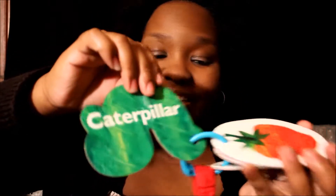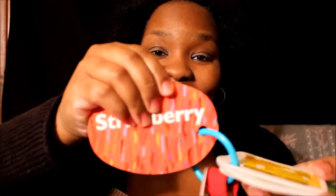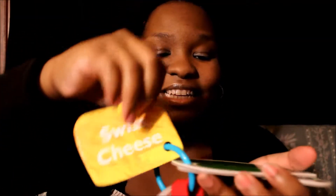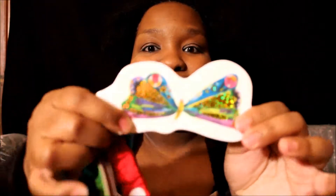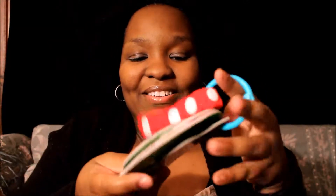Here's the caterpillar that you're probably familiar with, and it has the word 'caterpillar.' There's strawberry, swiss cheese, a leaf, and this is so cute — this is the butterfly. So those are the stroller cards.